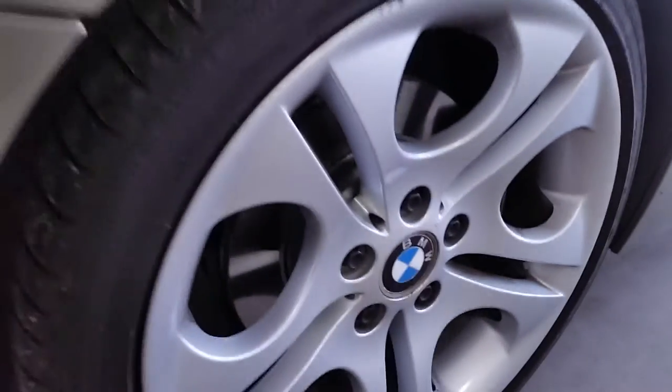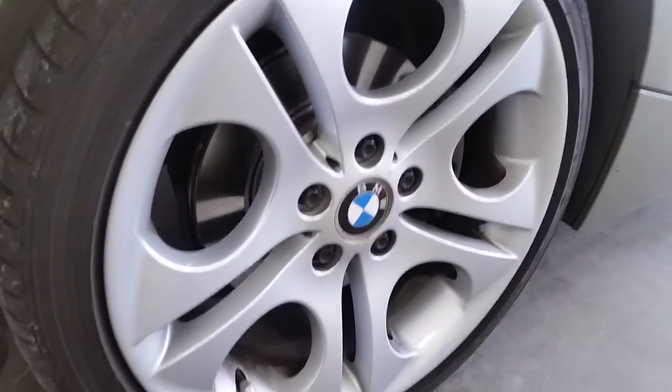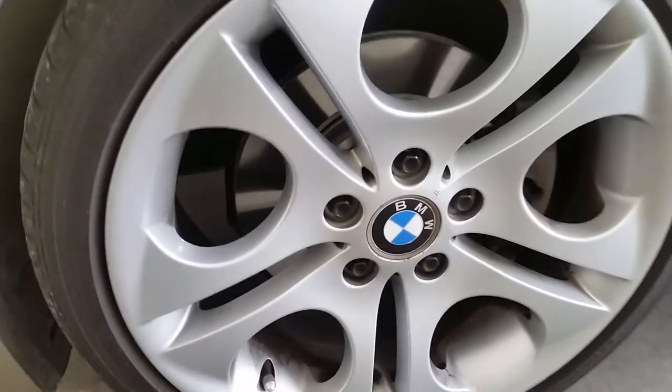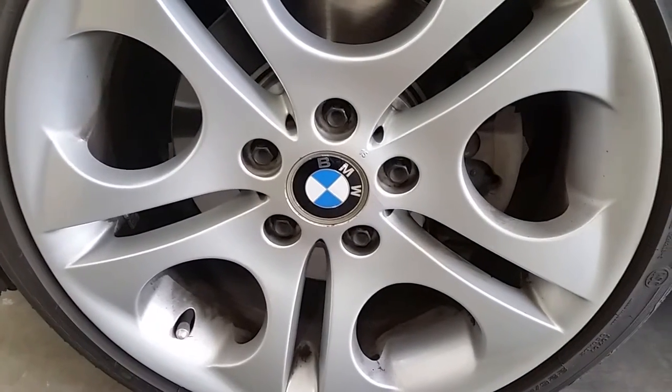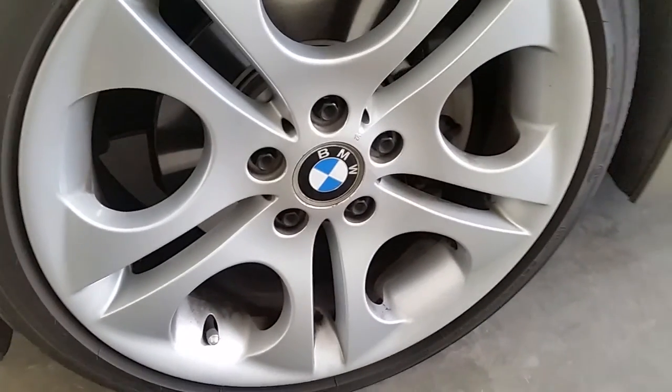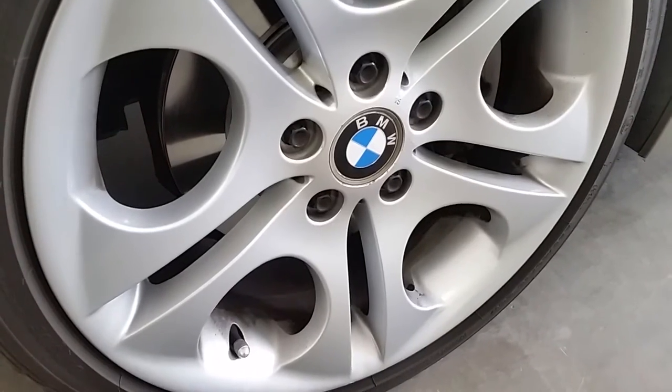Wheels are pretty typically dirty for BMW wheels. They have pretty soft brake pads — high performance — they get dirty pretty quick. If you neglect them they can get pretty ruined quick too, and you'll be needing to repaint those wheels. Hopefully these will clean up good. Shouldn't be a problem.